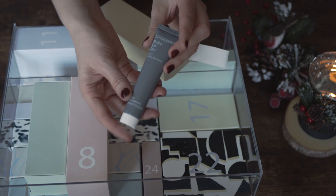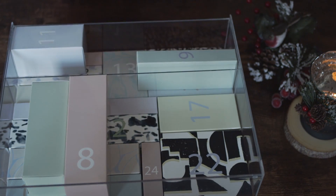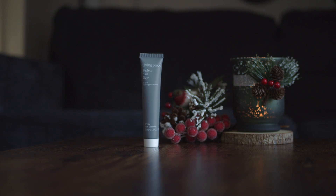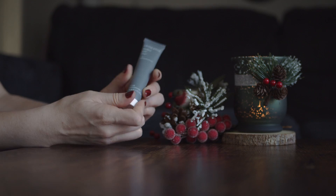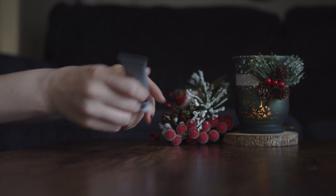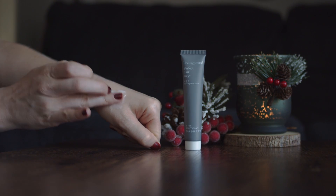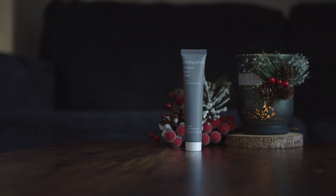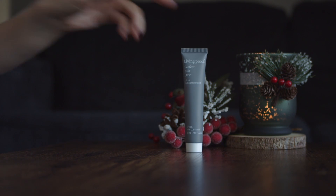Next box is number seven and here we find the first hair product. This is a 5-in-1 styling treatment by Living Proof. I have exactly the same one at home that I either received in one of the beauty boxes or got it from Sephora as a birthday gift. This product smells so good. I don't use styling products too much but if I need to use one I'll definitely use this one.